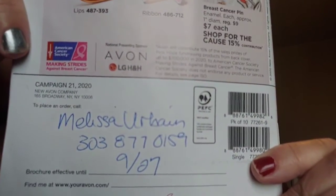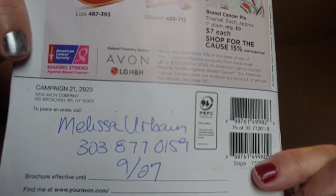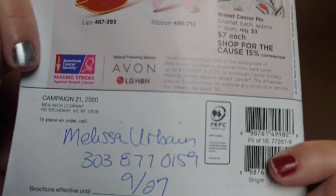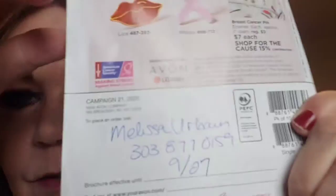This is not the book I ordered from — this is the current campaign. I'm going to turn it around so you can see her information, and I'll post this on my Facebook as well. If you're local, her name is Melissa and her number is 303-877-0159.